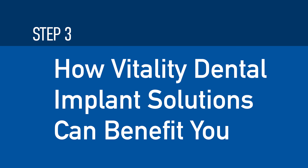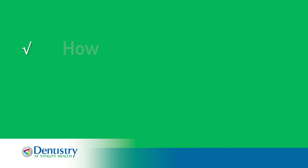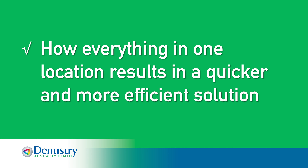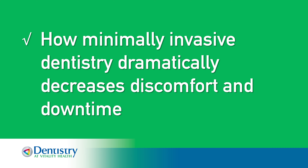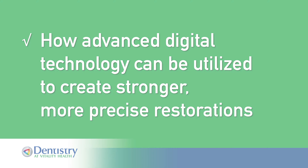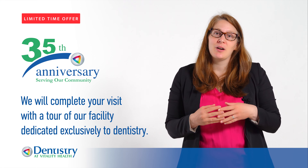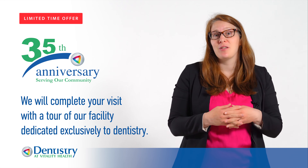Step three: how Vitality Dental Implant Solutions can benefit you. We will discuss how computer-guided dental implants can benefit your treatment selection, how everything in one location results in a quicker and more efficient solution, how minimally invasive dentistry dramatically decreases discomfort and downtime, and how advanced digital technology can be utilized to create a stronger, more precise restoration.